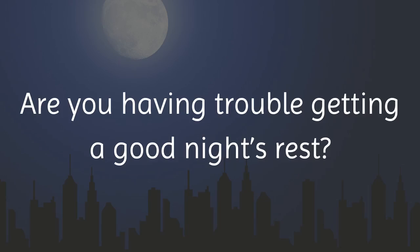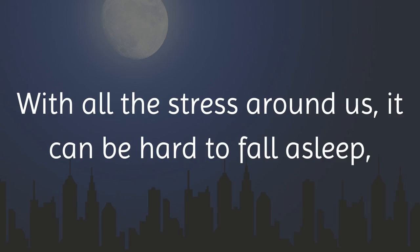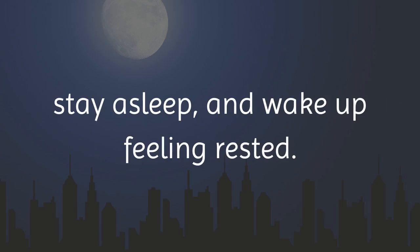Are you having trouble getting a good night's rest? We all do at times. With all the stress around us, it can be hard to fall asleep, stay asleep, and wake up feeling rested.